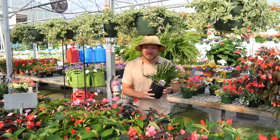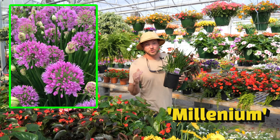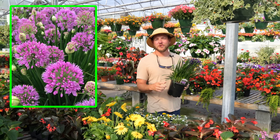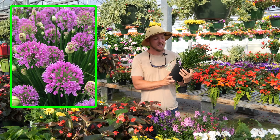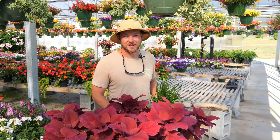The type of Allium I have with me today is called Millennium. This is definitely an award-winning perennial for its strong performance. If you have trouble with deer, this is going to be deer resistant, and it's also going to be fragrant while attracting those bees and butterflies.